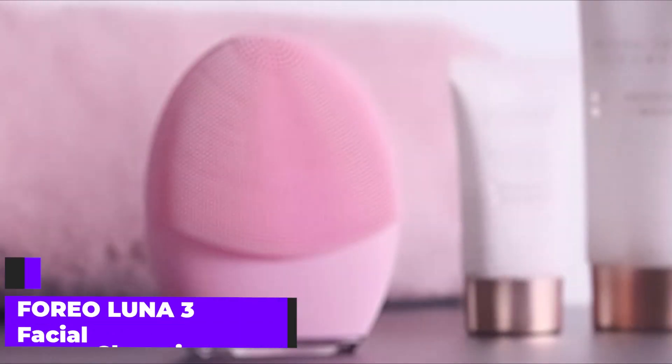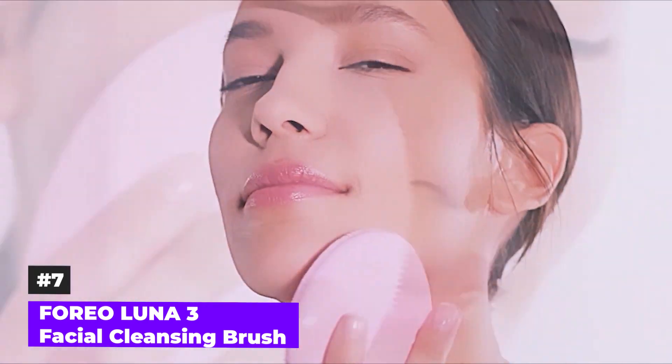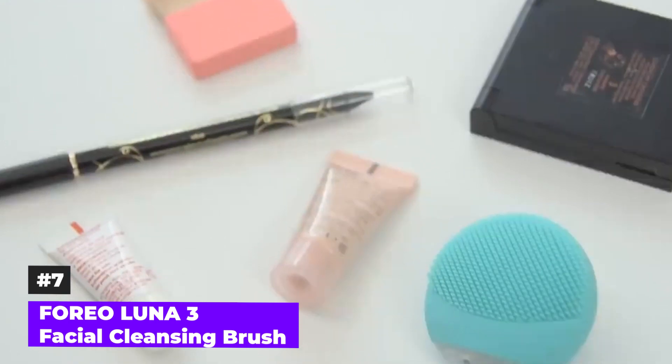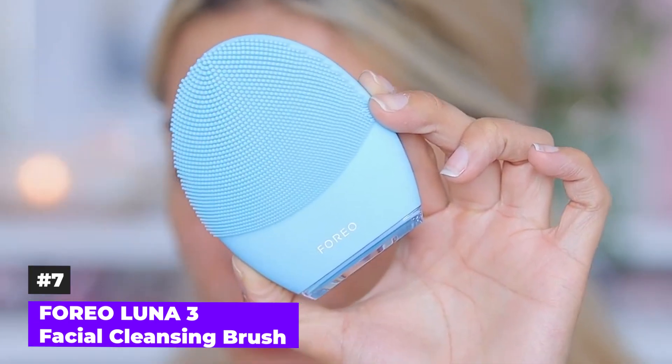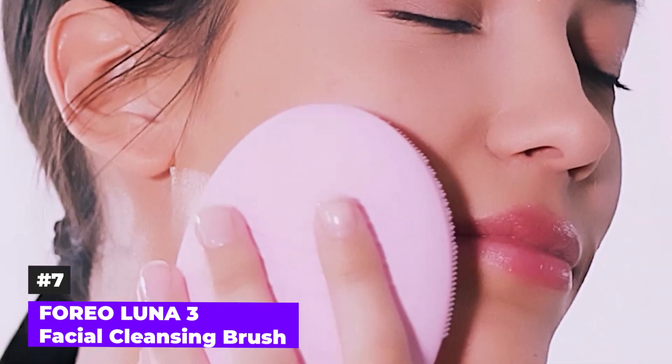Number 7: Foreo Luna 3 Facial Cleansing Brush. To maintain radiant and youthful skin, the Foreo Luna 3 Facial Cleansing Brush stands as a game-changer. Luna 3 is designed to effectively remove dirt and makeup residue from your skin. Simultaneously, it delivers firming facial massages that help tackle visible signs of aging. The result? Skin that feels clean, fresh, and rejuvenated every day.